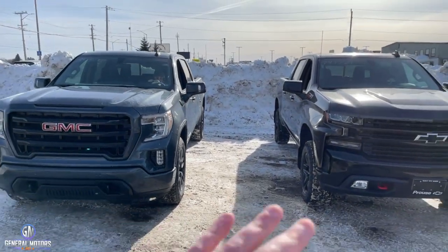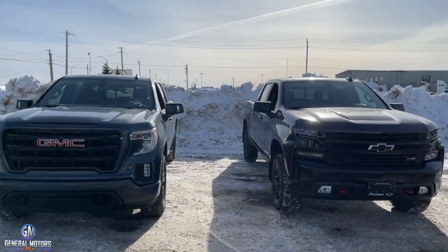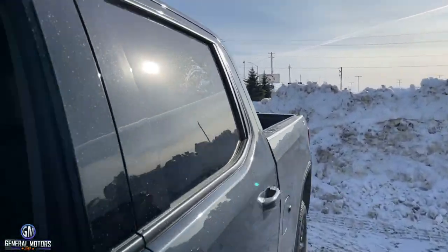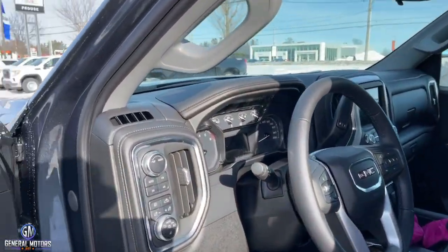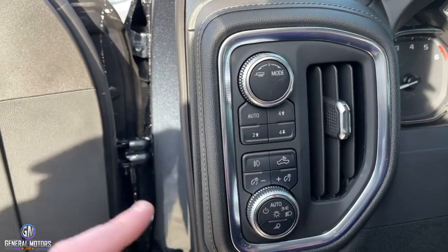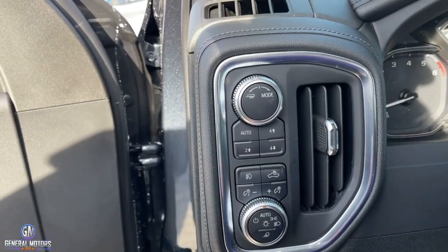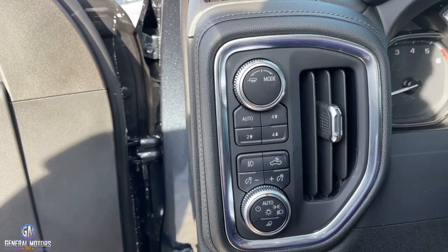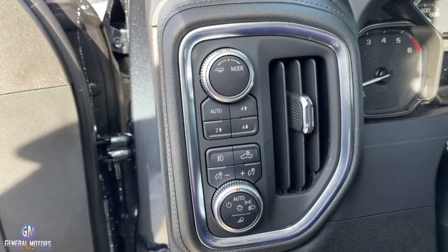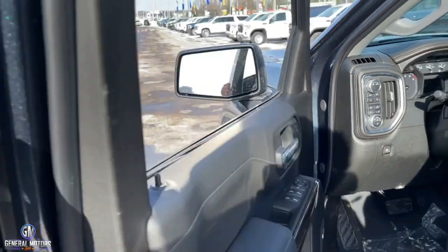Some other features you get with the package: the G80 auto-locking differential, as well as the two-speed transfer case. As of 2019, if you didn't order the X31 or Z71 package, you were not going to get four-low. There is one exception — if you got the 6.2-liter, you still get four-low — but every other truck without the off-road package has no four-low option; you just have auto, four-high, two-high, and a terrain mode. So if you want four-low range, you have to get the Z71 or X31 package.